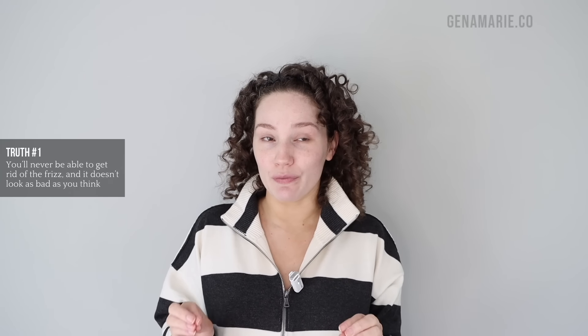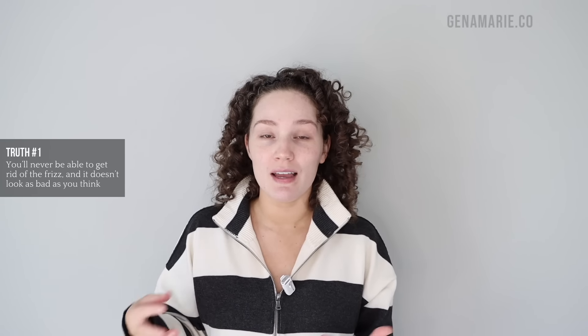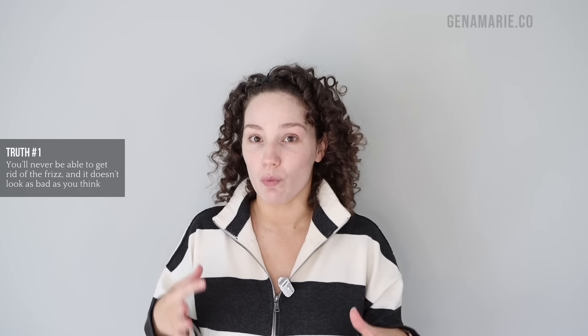Here's how my day two curls are looking before refreshing. My first harsh truth about curly hair is that you'll never be able to get rid of the frizz, and it doesn't look as bad as you think. Frizz is always going to be there, especially by the end of the day and by day two and day three, our hair is not going to look as good as it did on wash day.